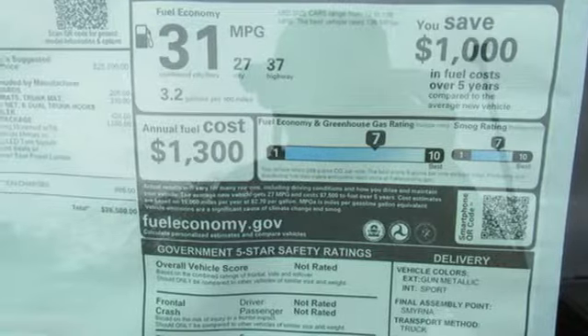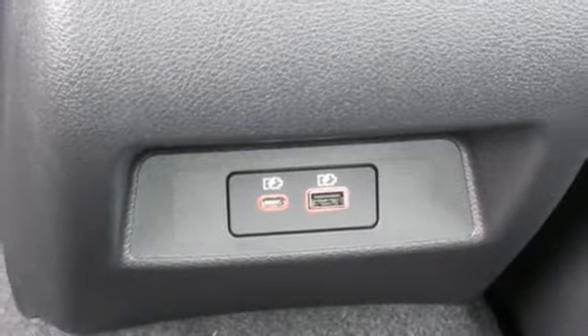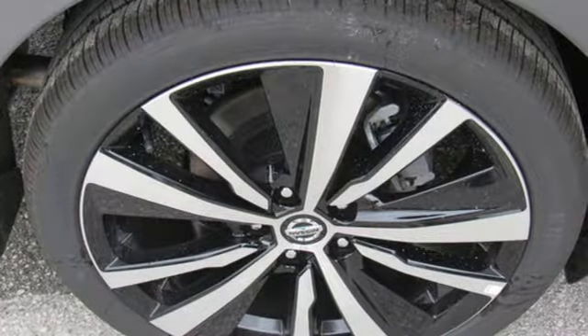Inline 4-cylinder engine, express open and close sliding and tilting sunroof, sports suspension, and power heated mirrors.